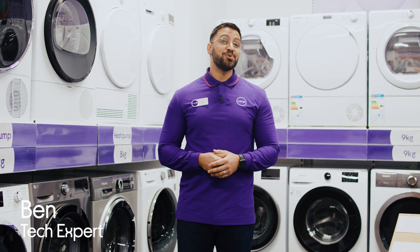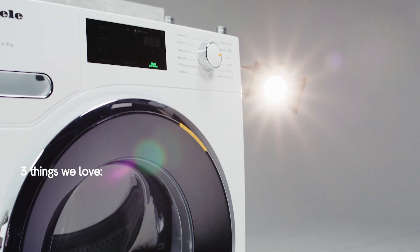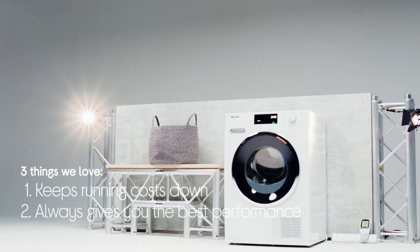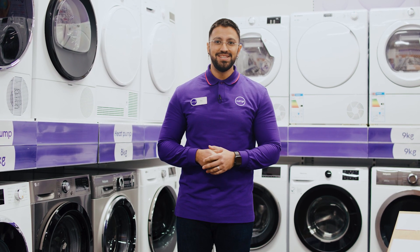Hey guys, it's Ben from Clories and today we're going to talk about three things we love about the Miele T1 tumble dryer. It keeps running costs down, always gives you the best performance, and it knows how to get the best results. Now we've got one set up in the lab, we're going to head over and look at these in a bit more detail.